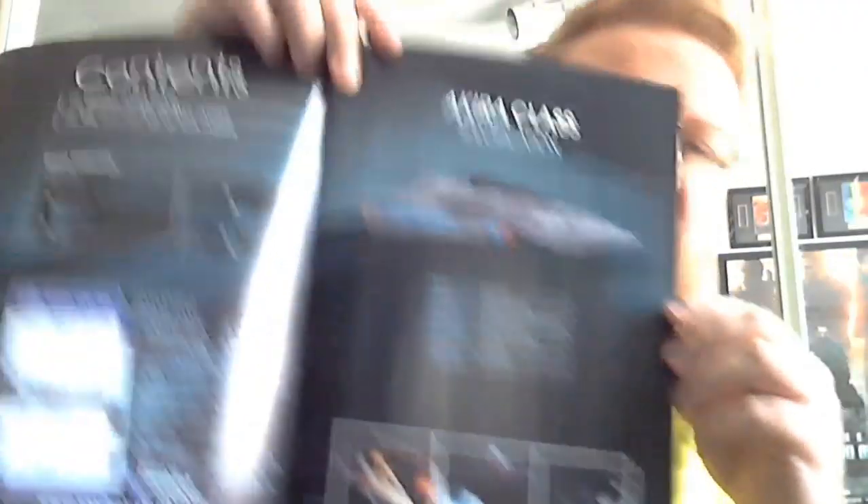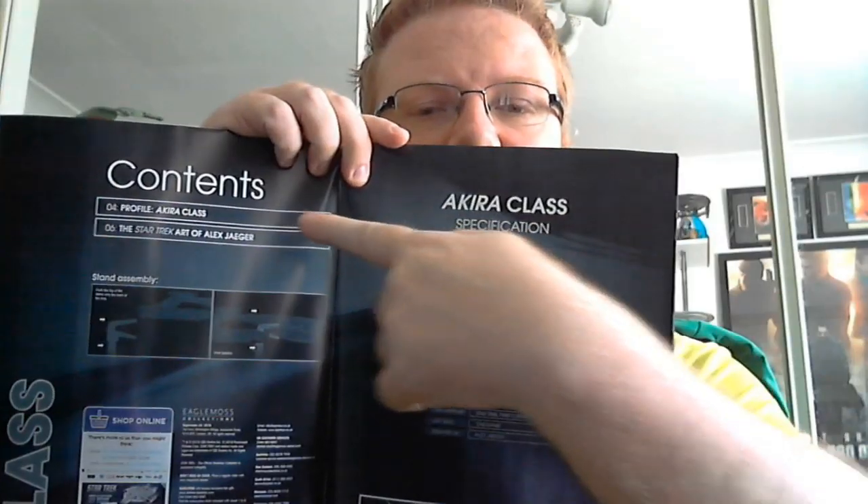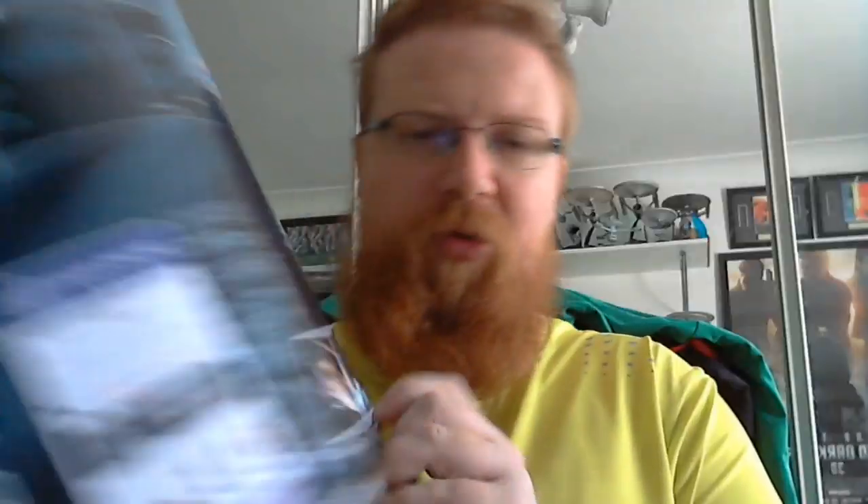Here is the magazine. The Akira class was active from 2365 and her length is approximately 440 meters. The contents include the profile of the Akira class, the Star Trek art of Alex Jager, and the ship specifications. Its weapons are phasers and photon torpedoes, its defenses are deflector shields. It first appears in Star Trek First Contact, was last seen in Endgame, and was designed by Alex Jager. You get a couple of shots of the Akira below.